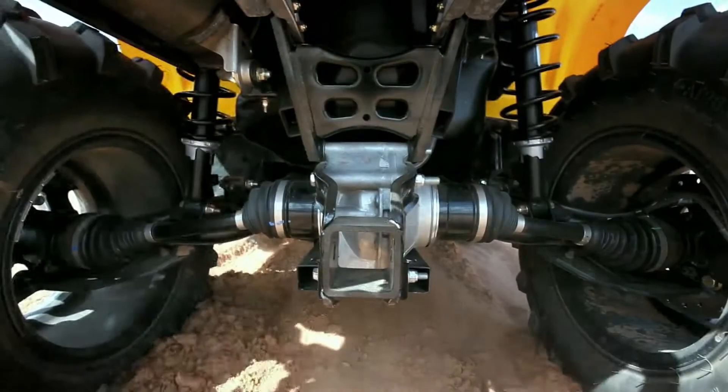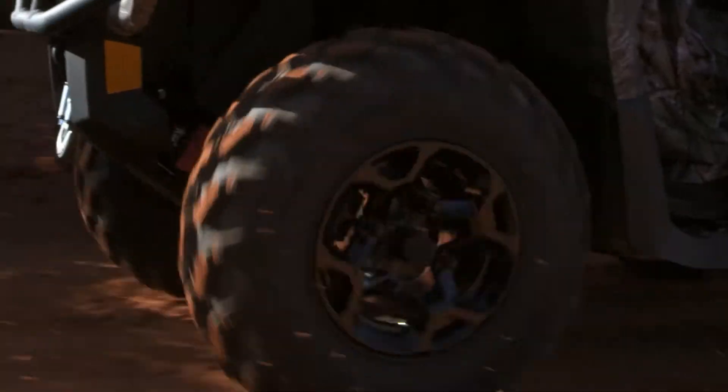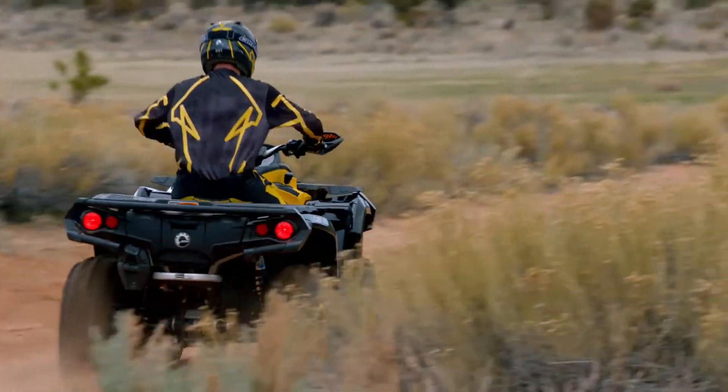For an ATV that delivers top performance with an unbelievable ride, start with the right DNA — Can-Am Outlander.